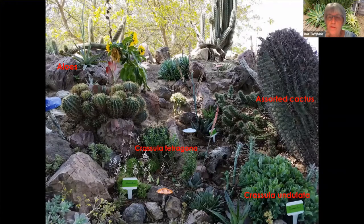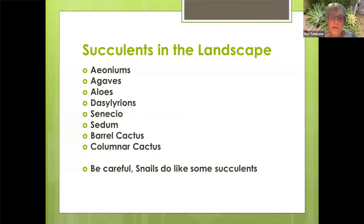Remember, you want to have morning sun and afternoon shade for most of your succulents. Cactus can take a variety of sunshine. So these succulents do well: your aeoniums, your agaves, your aloes, Dazzelarians, Senecio, Sedum, barrel cactus, columnar cactus. Next month on June 19th, I'll be talking about pests that can attack your succulents, but one that most people are not familiar with are snails.